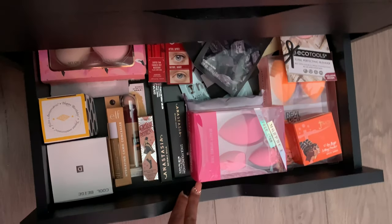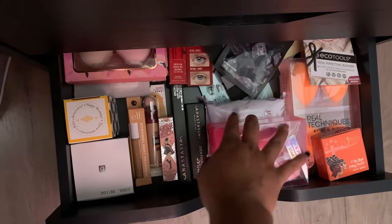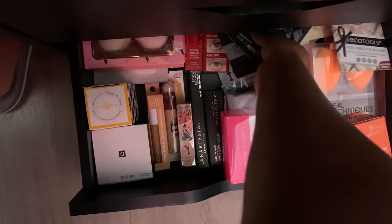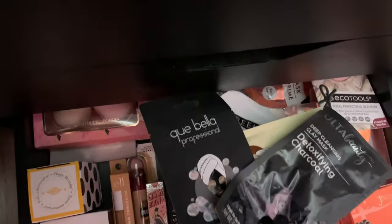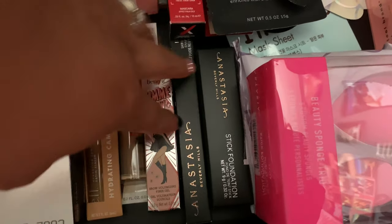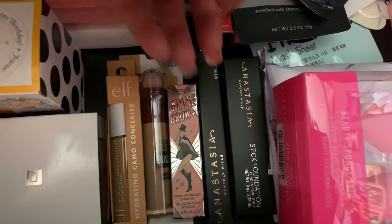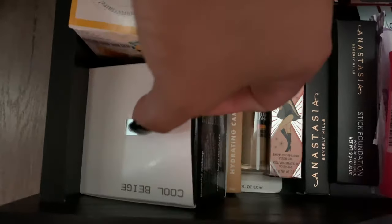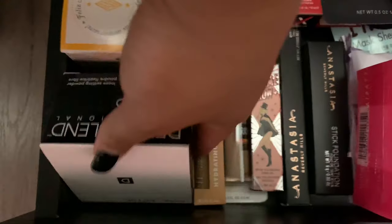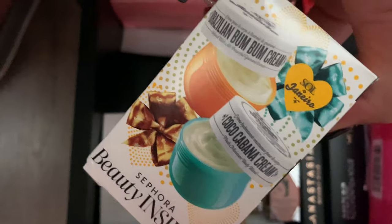Last but not least for the vanity, I have my backups of a little bit of everything: blue setting powder from Juvia's Place, Real Technique sponges, eco sponges, Jeffree Star makeup remover wipes, face masks, mascara, and my all-time favorite Anastasia stick foundation. I also have backup Dermablend and my favorite setting powder because I use these a lot. And I got the Brazilian Bum Bum Soul lotion — this smells bomb.